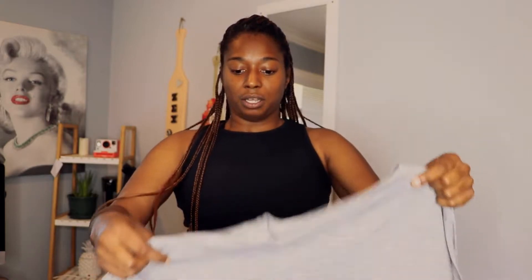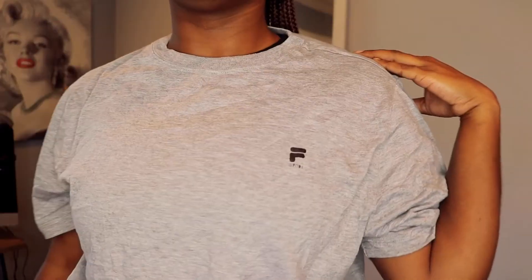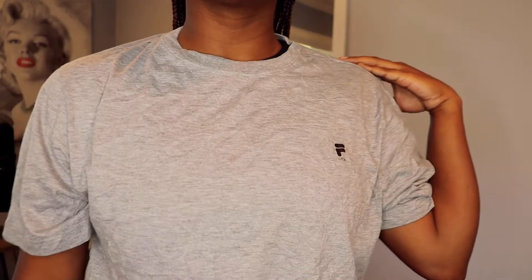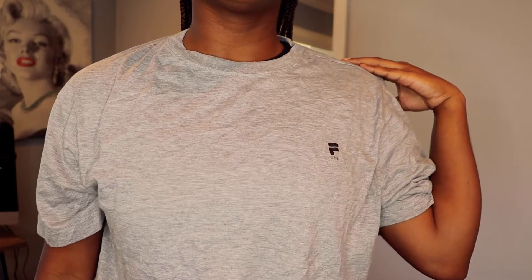So I have just a couple more items to show you. This is another t-shirt that was sent over — this is a Fila Sport. I got everything in a size large, so it will definitely have that oversized fit. Can never have too many tees as you already know. And I think there's one more item for me to pull out of this bag — let me go ahead and show you that and then we'll go ahead and wrap this video up.